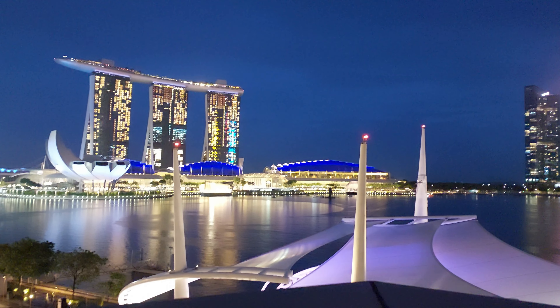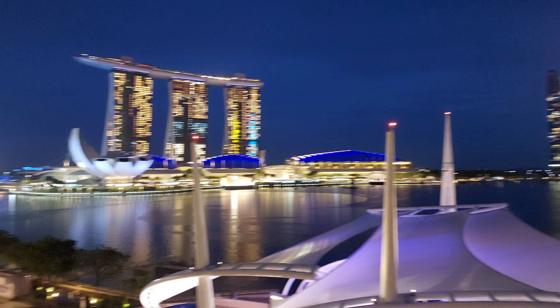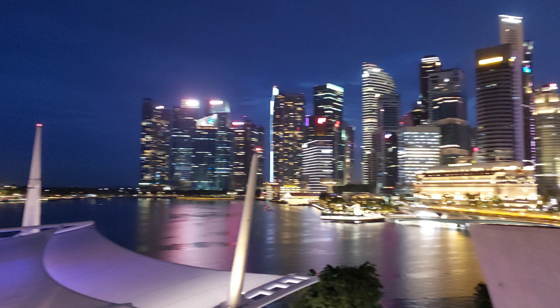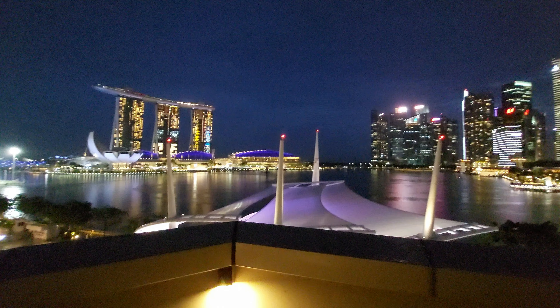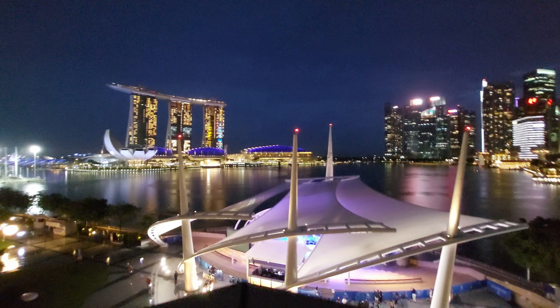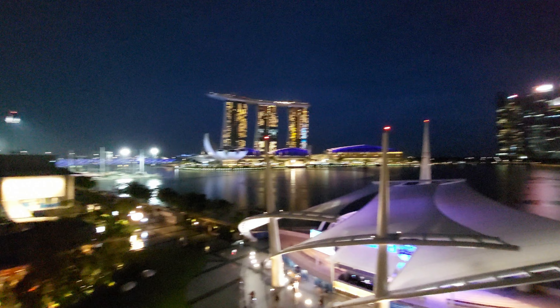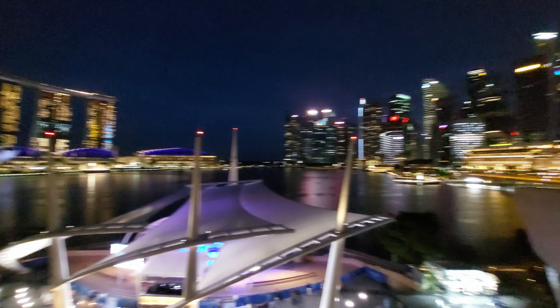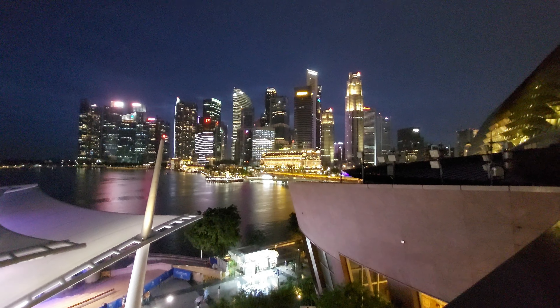This is a sample shot of the main camera at night at 4K 30fps so you can see the quality. This is the ultrawide camera sample at nighttime, also 4K 30fps. And this is how the front-facing camera looks at night, also at 4K 30fps.